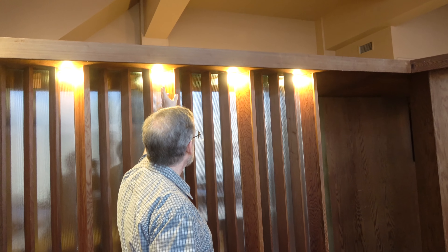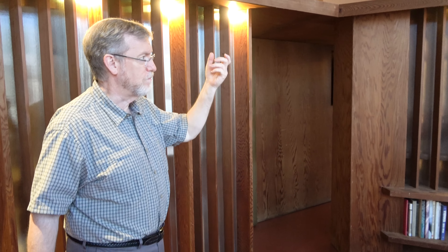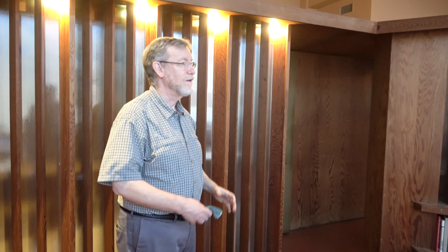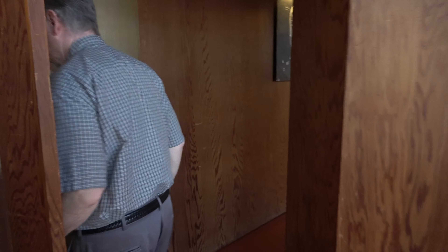We have substituted modern LED bulbs, but this is actually the exact lighting in the same spot and the same sockets that Wright had in this office in the 50s. And then we come into Wright's personal office.